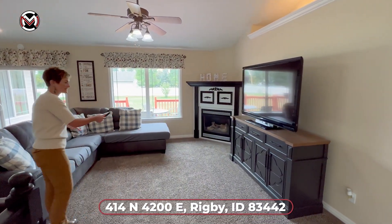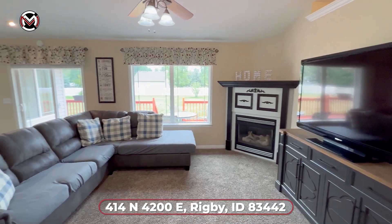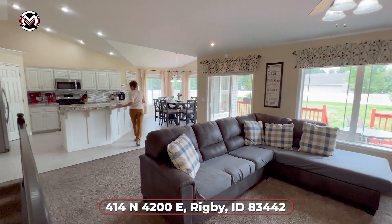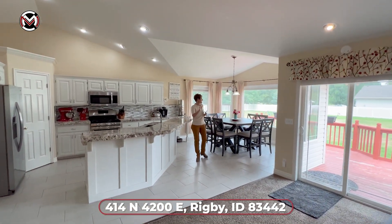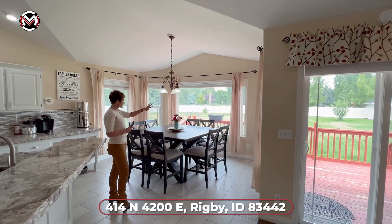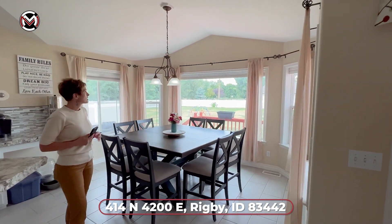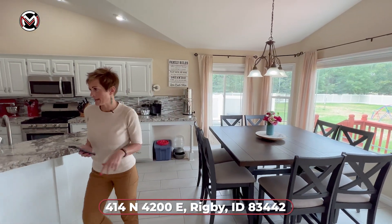We have a gas fireplace in the corner. And then we have this really beautiful kitchen with granite countertops, beautifully done, gorgeous colors, and a very large dining area which will fit a large family. A lot of people want a large enough space for big tables, and this has plenty of space.